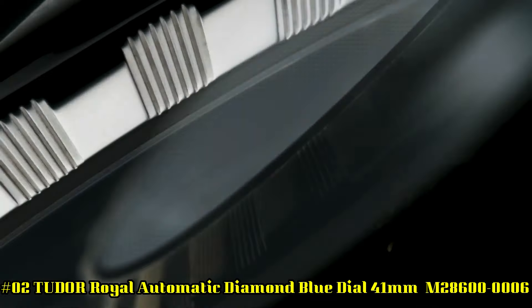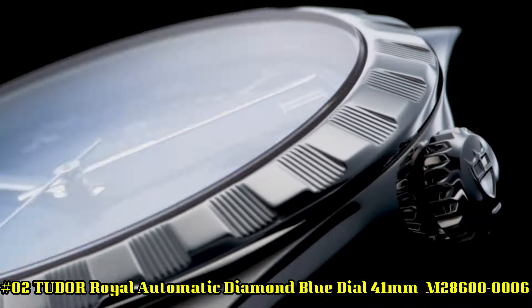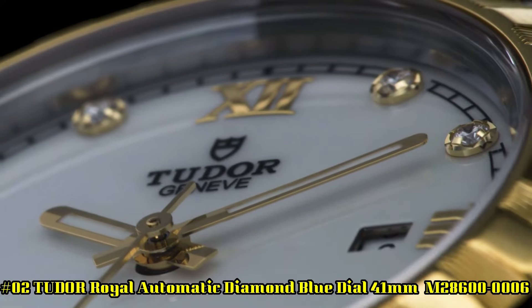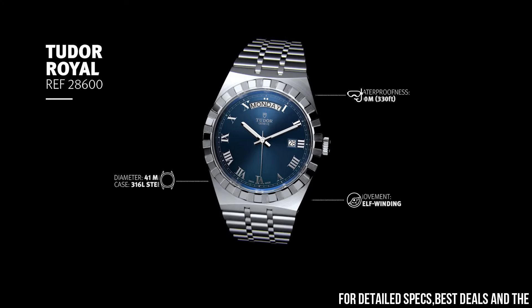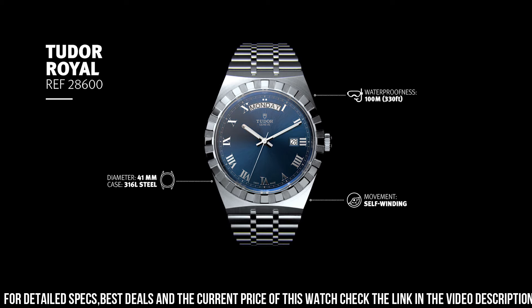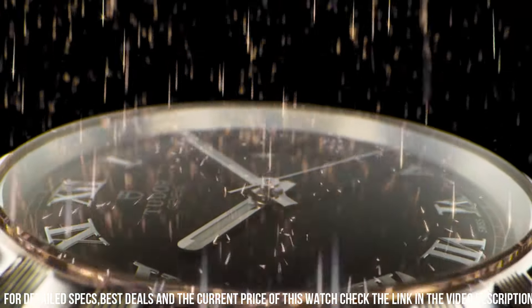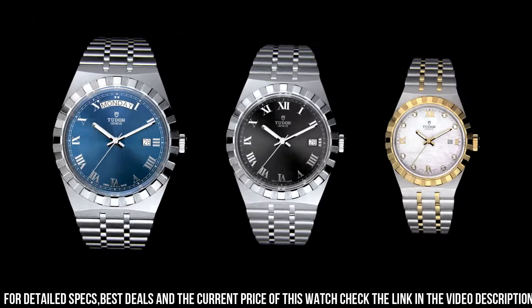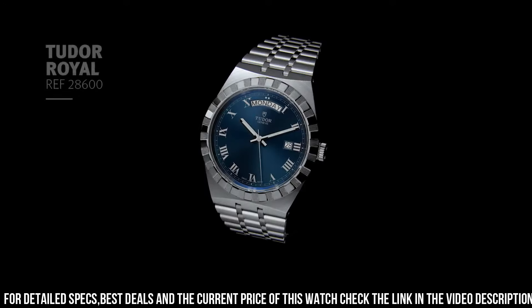Number 2: Tudor Royal Automatic Diamond Blue Dial 41mm M286000006. Silver tone 316L steel case and bracelet. Fixed silver tone 316L steel bezel. Blue dial with luminous silver tone hands and diamond hour markers. Minute markers around the outer rim. Dial type analog. Luminescent hands. Date display at the 3 o'clock position. Day of the week display centered on 12 o'clock position. Scratch resistant sapphire crystal. Screw down crown. Solid case back. Round case shape. Case size 41 millimeters. Fold over clasp. Water resistant at 100 meters / 330 feet.